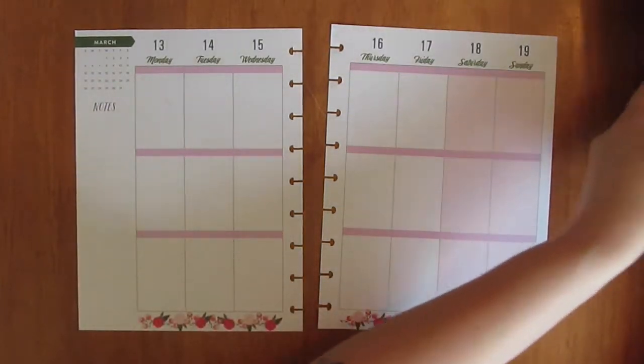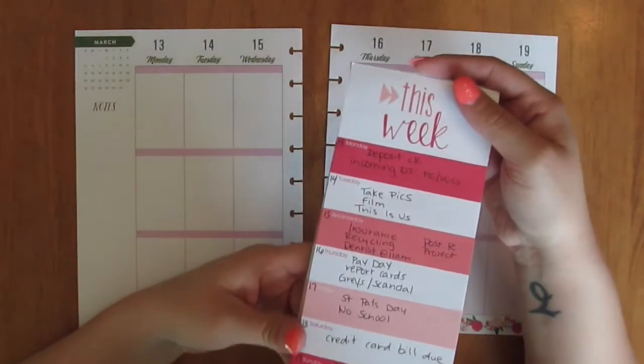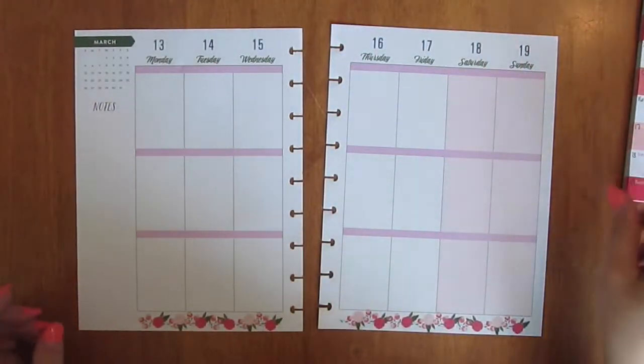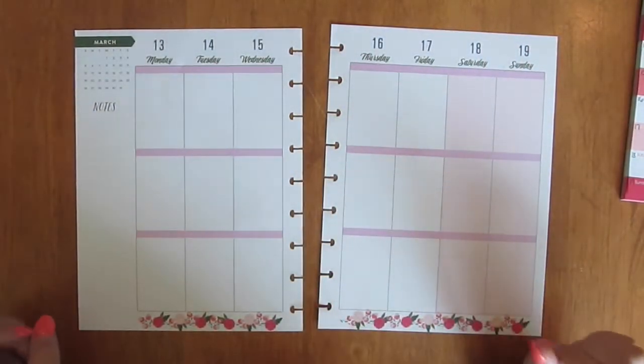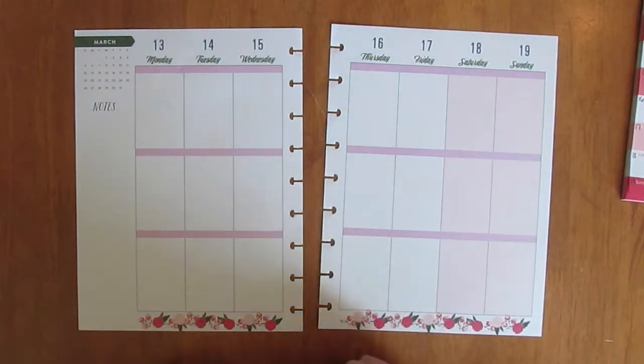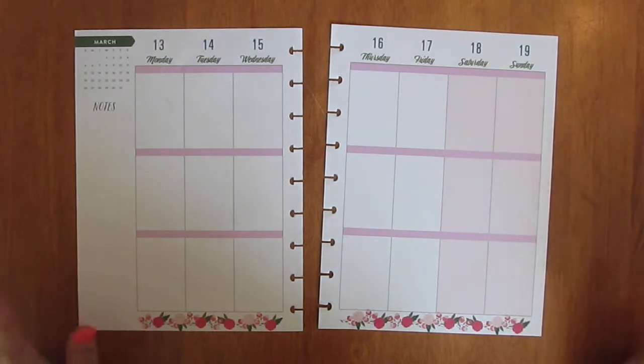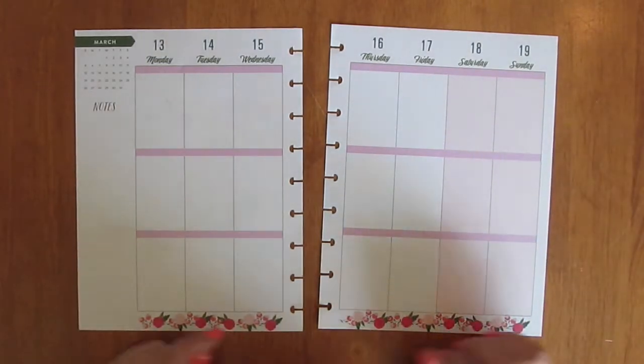To start off, I like to keep a list like this on this Target dollar spot list. It's got the days of the week and I'll write things like bills that are due, days that I'm going to get a paycheck — different things I know are for sure going to be happening. It just helps to keep track of what all is going on this week and what stickers I need to pull out.